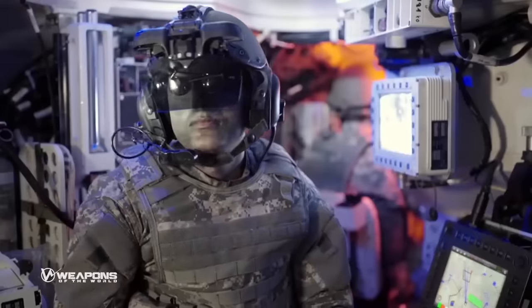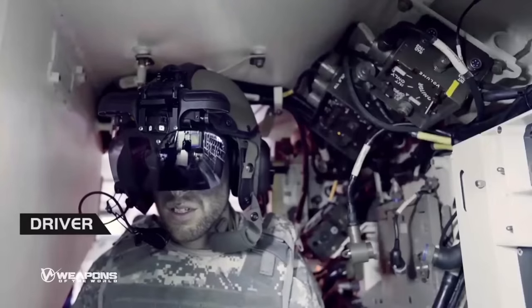The Iron Vision helmet has an artificial intelligence capability system and is capable of performing 360-degree scanning by moving the head, and finding targets in real time.